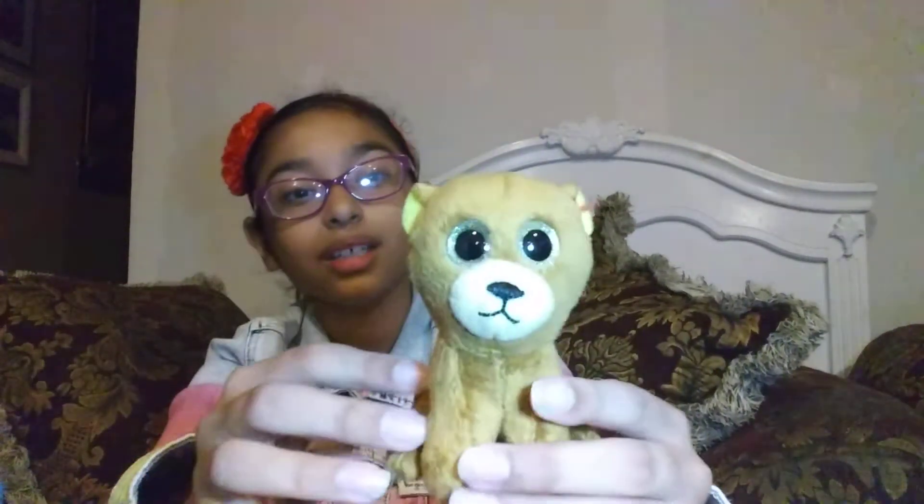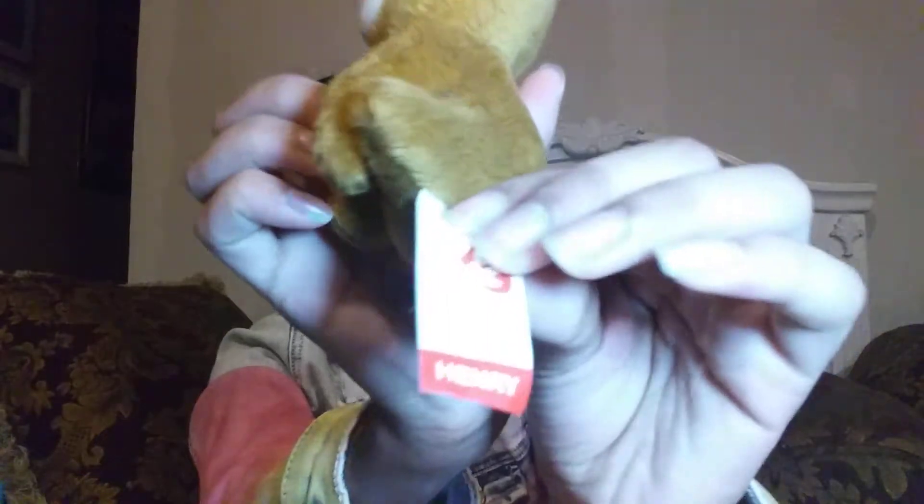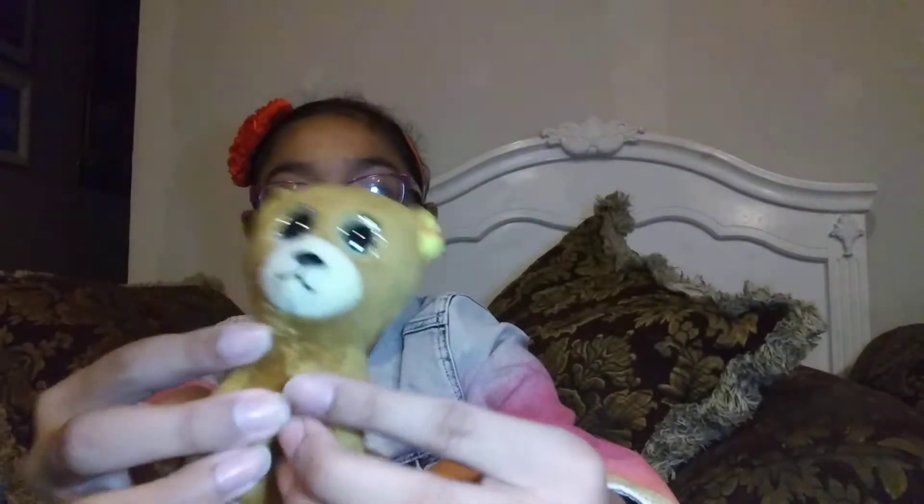On to the next — this is a type of bear. It doesn't tell me what kind of bear because it doesn't have the tag. But its name is Henry. It's kind of like — I wouldn't know what to call it. Maybe a puma? I don't know, but I would call it a puma.